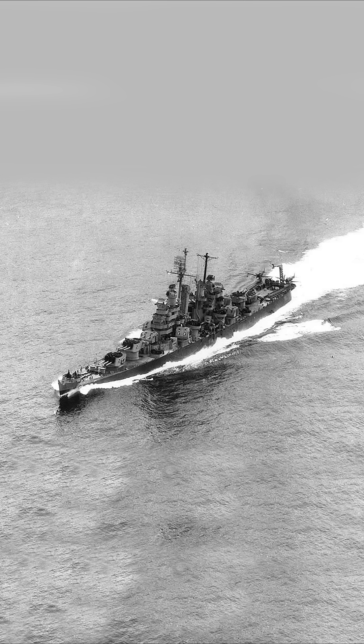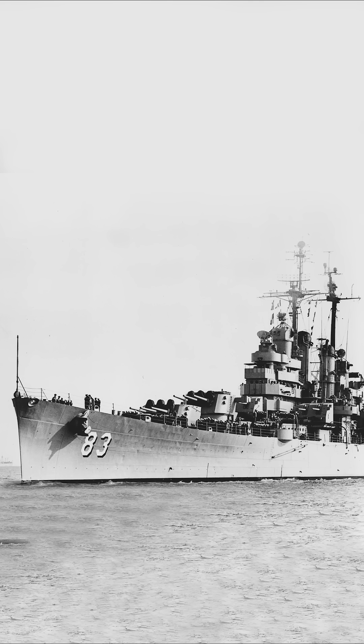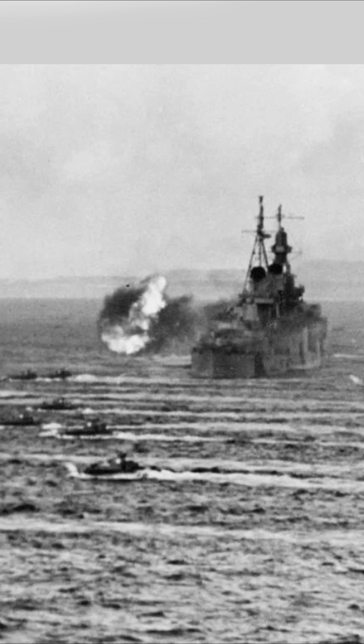Doctrinally, cruisers were the backbone of fleet operations. On paper, they screened aircraft carriers, led destroyer flotillas, hunted enemy raiders, and delivered precision shore bombardment. On the battlefield, they did all of that and more, often at the same time.